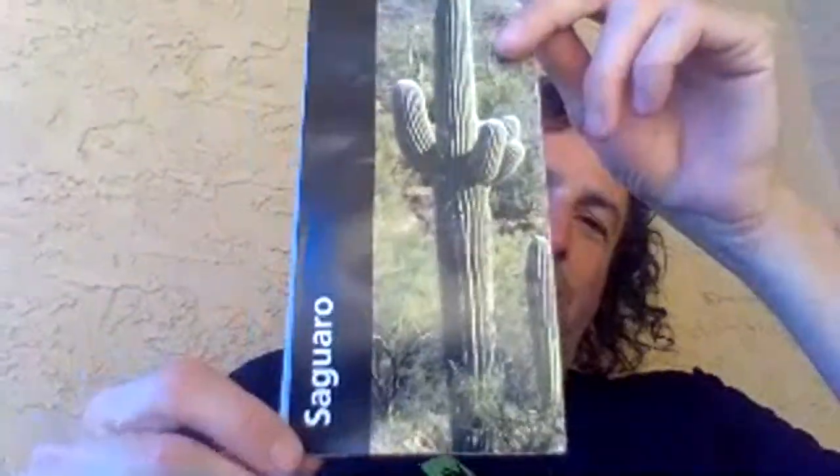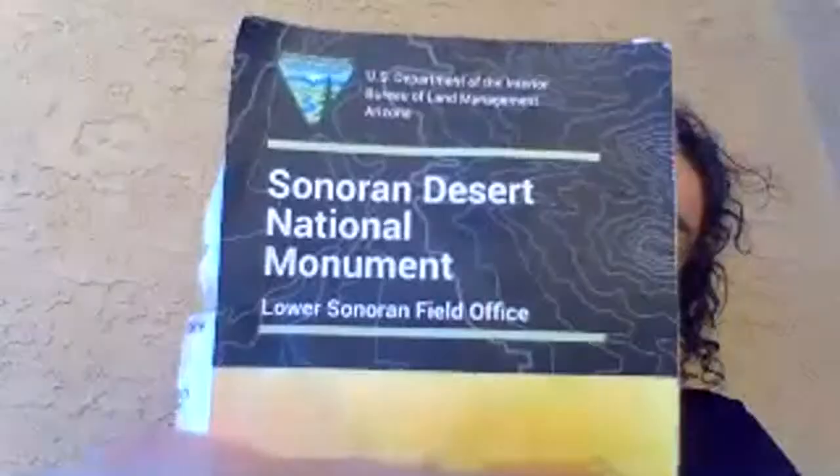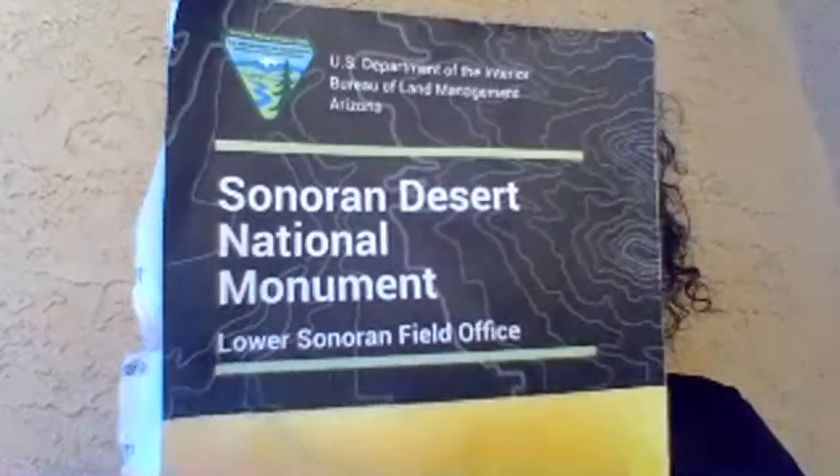Saguaro National Park is more of a Tucson topic - when you're in Tucson, that's when you talk about Saguaro National Park. This is the one - Sonoran Desert National Monument. This is a cool place, I'm having a lot of fun going there. There are 6 people watching. I'm here in Gila Bend, Arizona. Look - there's a train! A train often goes through Gila Bend Arizona; it's known for its trains.